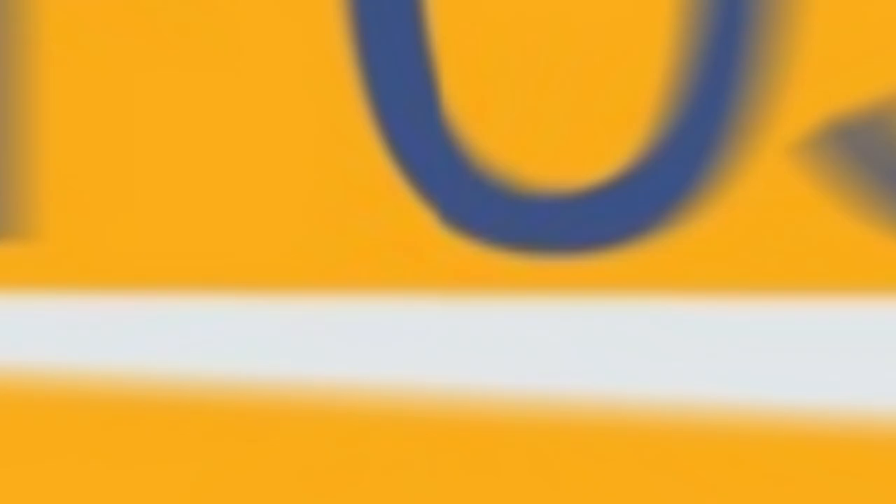That's the photo gallery. I hope you found this helpful. Don't forget to like and subscribe to Aircraft Post on our YouTube channel, and follow us on LinkedIn. You can always email questions, comments, and suggestions to intel@aircraftpost.com. Thank you for watching. We'll see you next time.